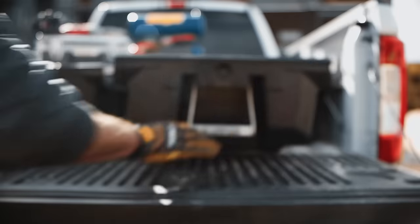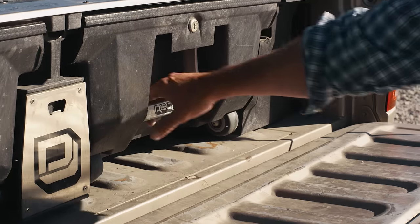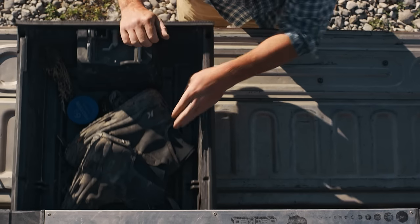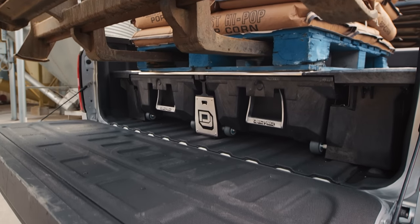Got a truck? Get decked and up your game. Organize and access your tools and gear in two full bed-length drawers, and let that 2,000-pound payload do all the heavy-duty lifting.